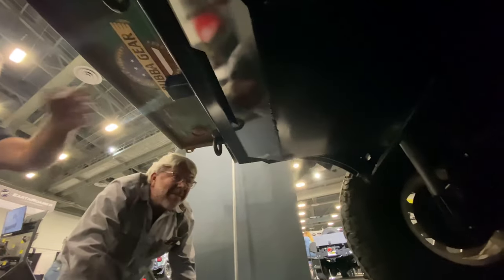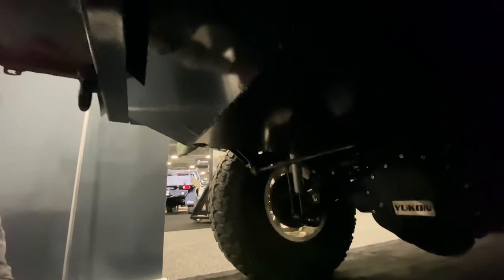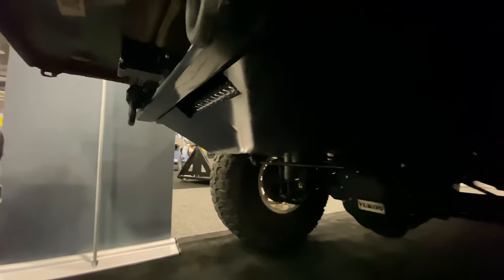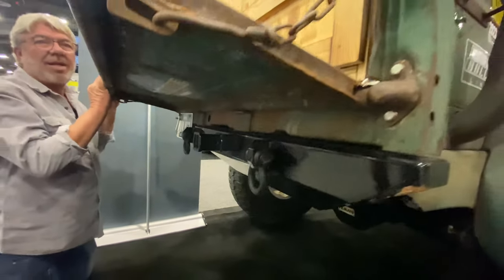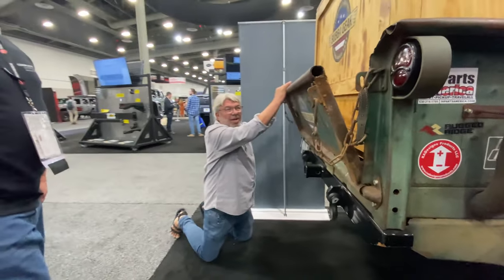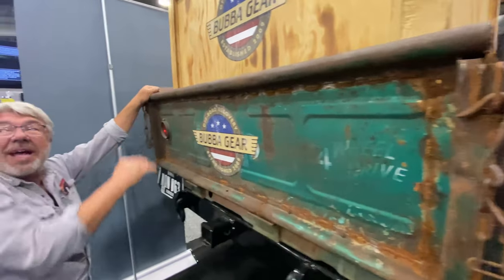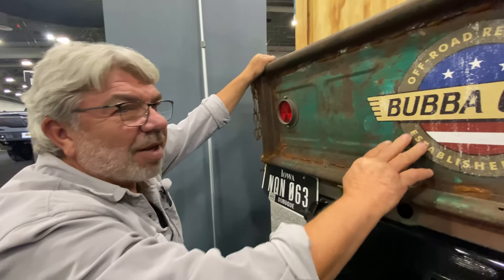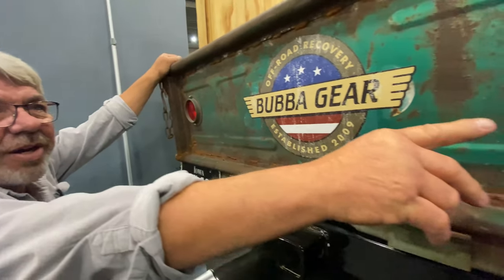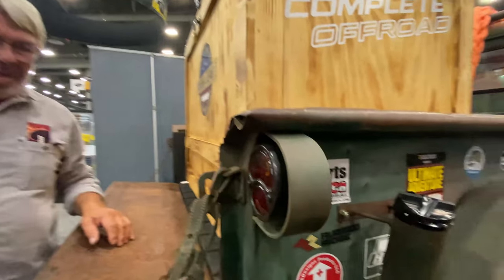They built a skid plate with the backup light integrated into it. The shop built the axles, all the skid plates, and the frame work. They had to cut the rear frame at the wheel arch to pull it up flush with the back of the bed. Finding a matching tailgate was a challenge, and they also have Dinky's collar on there.